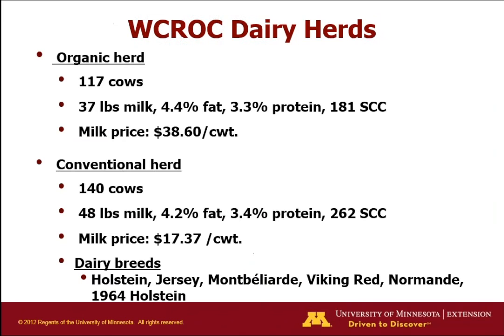We have an organic herd of about 120 cows — that's current winter production, a little lower as we're drying off cows and calving in spring. Milk price is quite high, almost $40 per hundredweight. Our conventional grazing herd has a little more production and is supplemented more than our organic herd, but milk price is about half as much. We use a lot of different breeds in our breeding system in both herds.